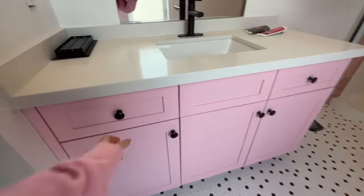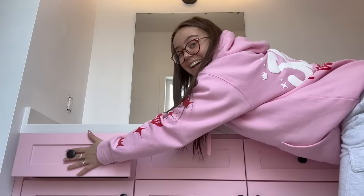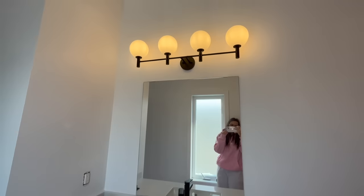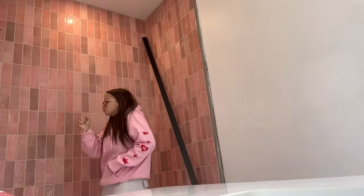I wanted to make the vanity bright pink so it would contrast with the shower, because I felt like if they were the same color it'd be a little too matchy-matchy. But I'm so in love with it — it turned out perfect. Literally perfect. Every time I look at it, I literally cry a little bit.